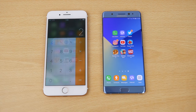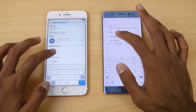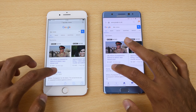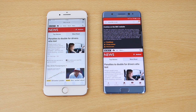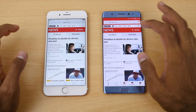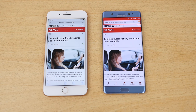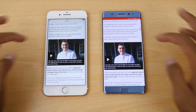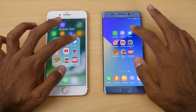Going back home, let's open the browser — we're using the native browser on each device and going to the BBC News website. That was very, very close, but we had a cookies message come up on the Note 7 so we won't take that into consideration. Moving on to an article, this time it was ever so slightly quicker on the iPhone 7 Plus.